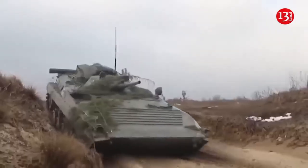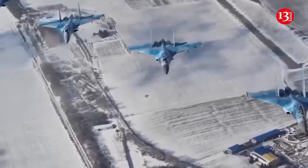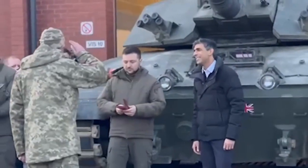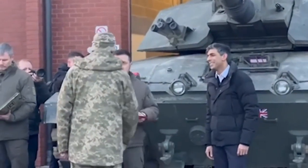The United Kingdom has recently announced that it will be delivering Challenger 2 tanks to Ukraine to aid them in their defensive conflict against Russia. In February, Rishi Sunak and Zelenskyy visited Ukrainian personnel based in the UK learning to operate the Challenger 2 tank.